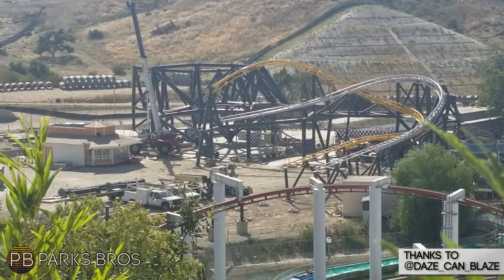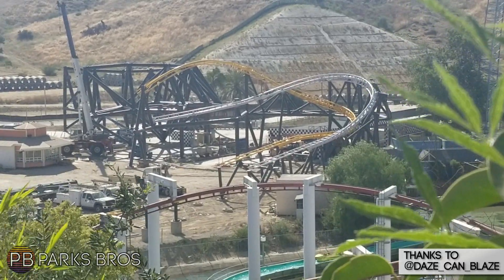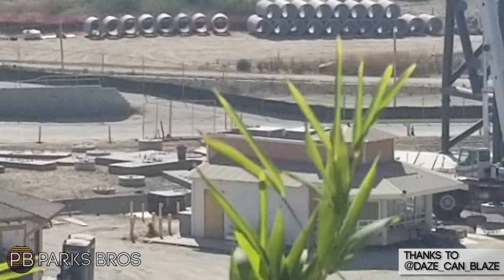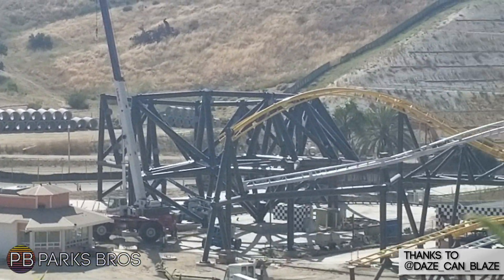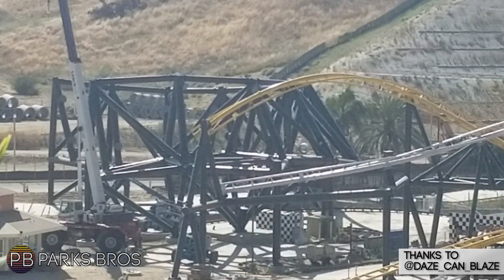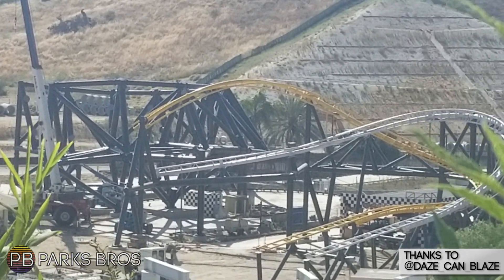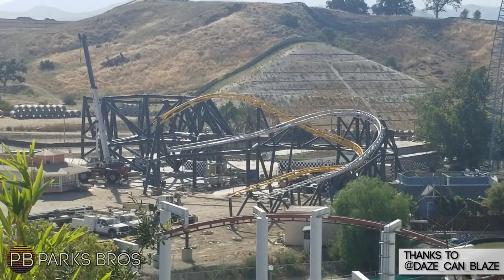Construction is still going along and we'll probably have a bigger update later on in the week. A huge thanks to John for getting this footage for us. Happy late 4th of July to everybody in the United States of America, and if you're from Canada, happy late Canada Day as well. West Coast Racers is looking pretty great so far — hopefully we'll get some more information on when the ride will be opening in the near future. Thank you so much for watching, make sure to go check out John's Instagram, and as always we'll see you on the next ride.